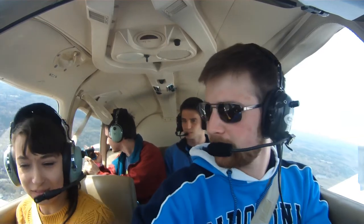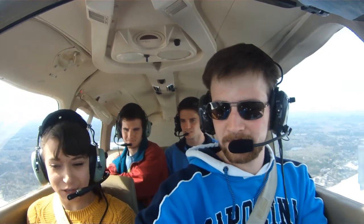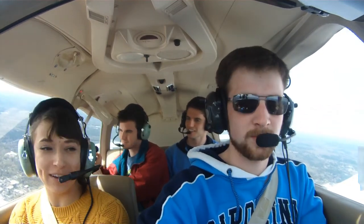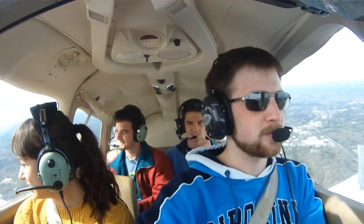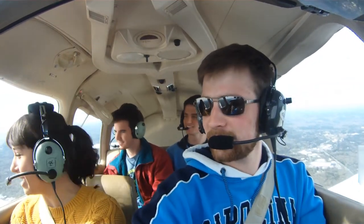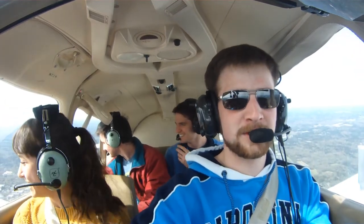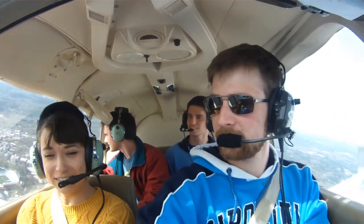So Gabrielle, do you want to take the controls for a minute? Oh yeah, hell yeah. Just see what it feels like — to turn, to climb, to descend. That's really terrifying. Oh my God. This is why the question of who wants to sit in the front was so important. I'm flying a plane. Pretty damn cool. Is there any way I can mess it up? Yeah — like nose diving to the ground or stalling us. I'll correct you, but so far it's fine.